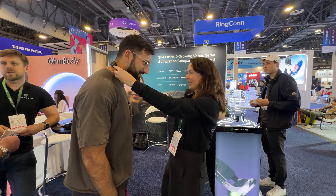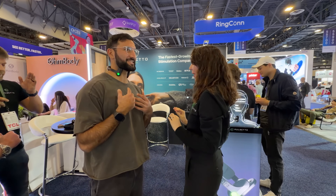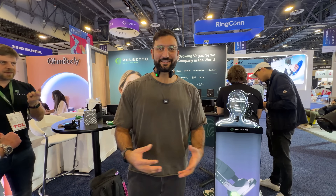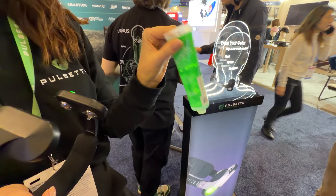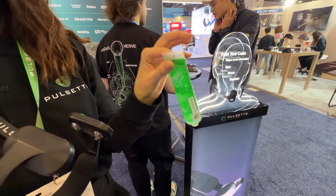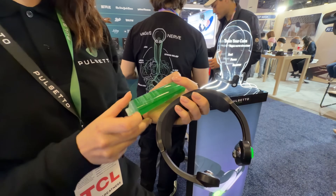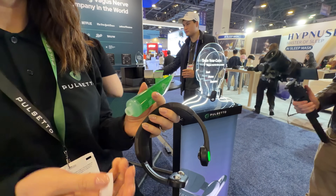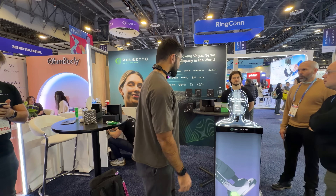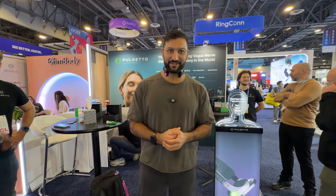I'm at the Pulsetta booth and about to try vagus nerve stimulation for the very first time. The device goes on your neck and sends electrical signals. It's supposed to help you feel less stressed, calm, and peaceful, and help you fall asleep. It feels like slight electrical pulses and activation of my muscles. You do have to apply a gel before putting it on. There are different modes and levels. You can even do this while working sitting at a desk. Now the pulsing has gotten really fast — this is unique!